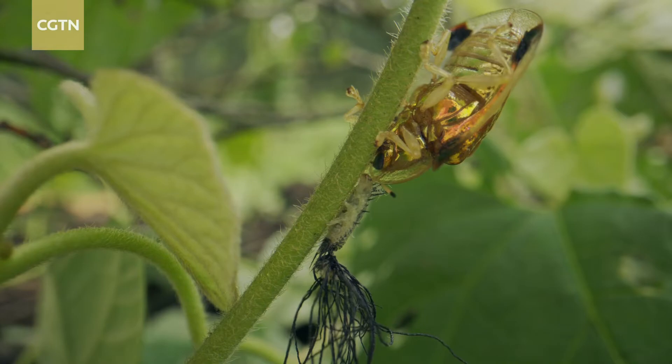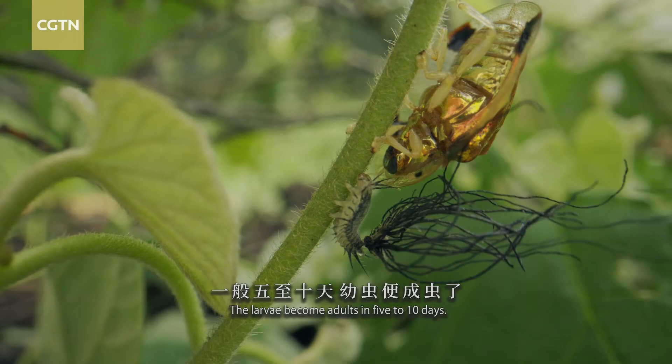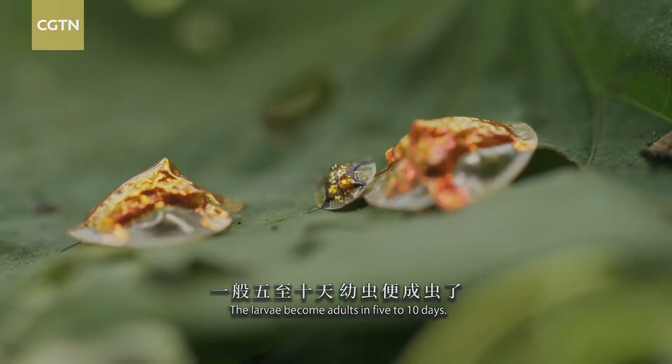But it won't be long. The larvae become adults in five to ten days.